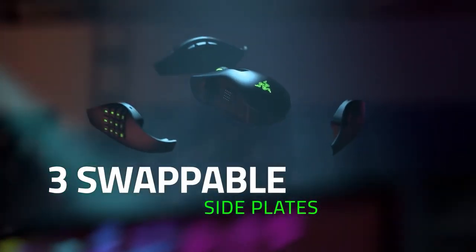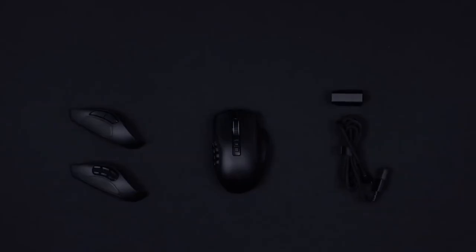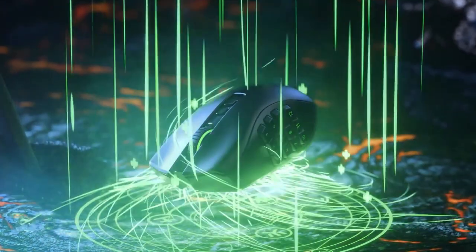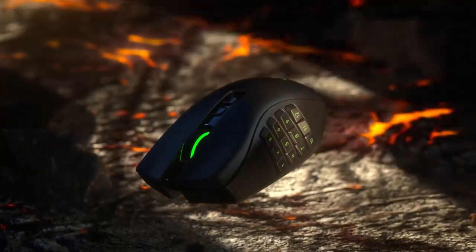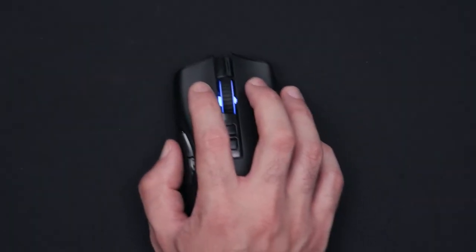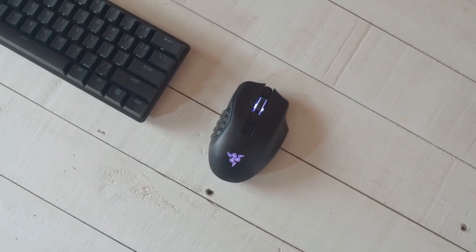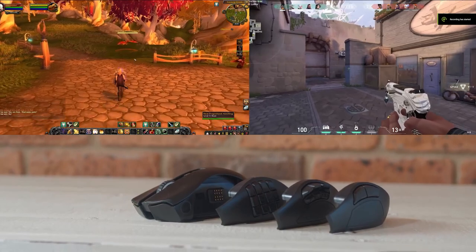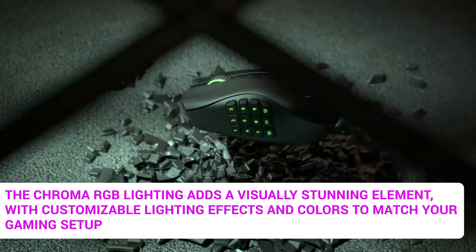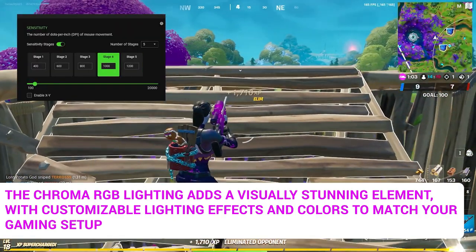With its interchangeable side plates, you can configure the mouse with 2, 6, or 12 buttons, allowing for personalized button layouts to suit various gaming genres and play styles. The Focus Plus 20K DPI optical sensor delivers exceptional accuracy and responsiveness, ensuring precise cursor movements and tracking on any surface. The mouse is equipped with fast gaming mouse switches providing ultra-fast button actuation and lightning-fast response times. The Chroma RGB lighting adds a visually stunning element with customizable lighting effects and colors to match your gaming setup.